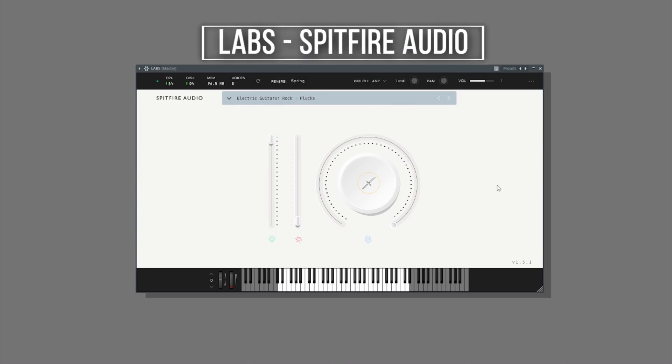That takes us to instruments. On this list we chose just one plugin — LABS by Spitfire Audio. The reason we chose this plugin is because their sound quality is amazing, and inside this plugin they have so many packs which they constantly update. So if you already know about this plugin, it's good to check out their updates. If you don't know about it, please do check it out and I'm sure you won't regret it.